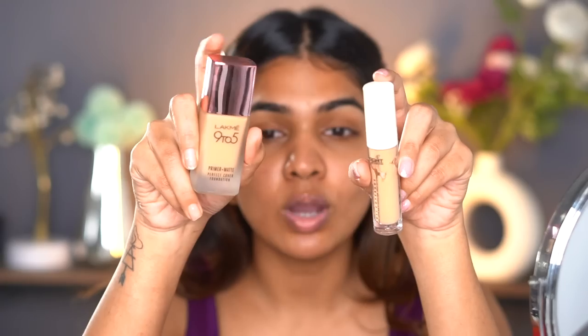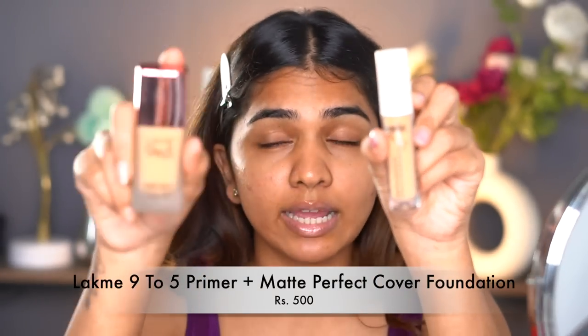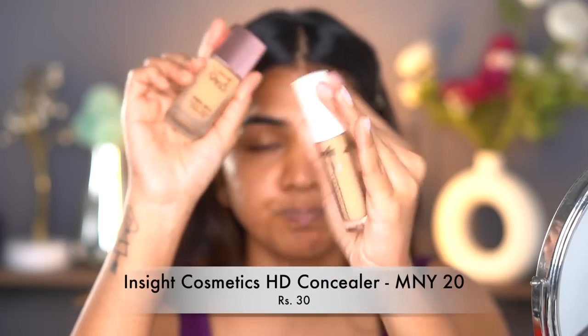Initially you don't have to have both foundation and concealer — pick and choose which one you like. But these two are very affordable and favorites of mine. This is the Lacmi 9-to-5 foundation — it's inexpensive and has a lot of shades; Lacmi was one of the first foundations with a wider shade range. For concealer, it's the Insight Cosmetics HD concealer. Both are very affordable and work really well. Pick one base product to conceal discoloration or highlight the under-eye. I'm going to use the concealer and show you.